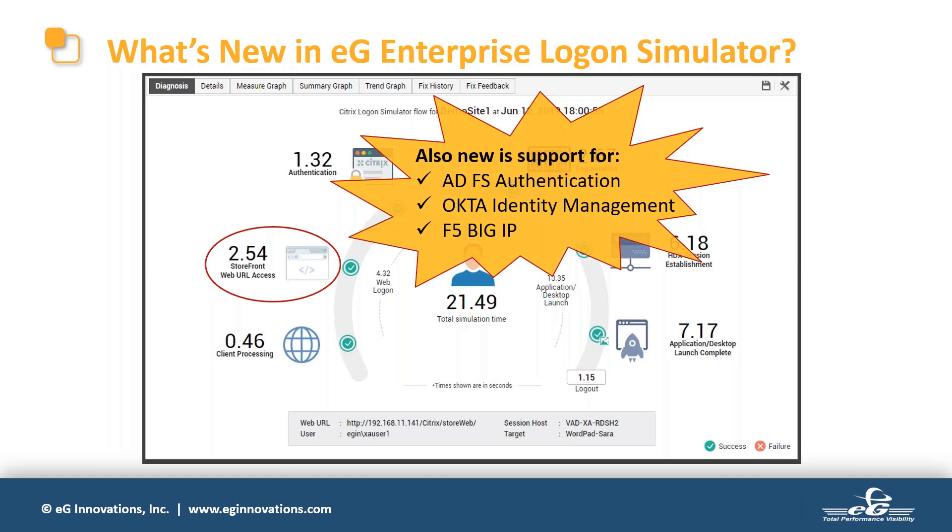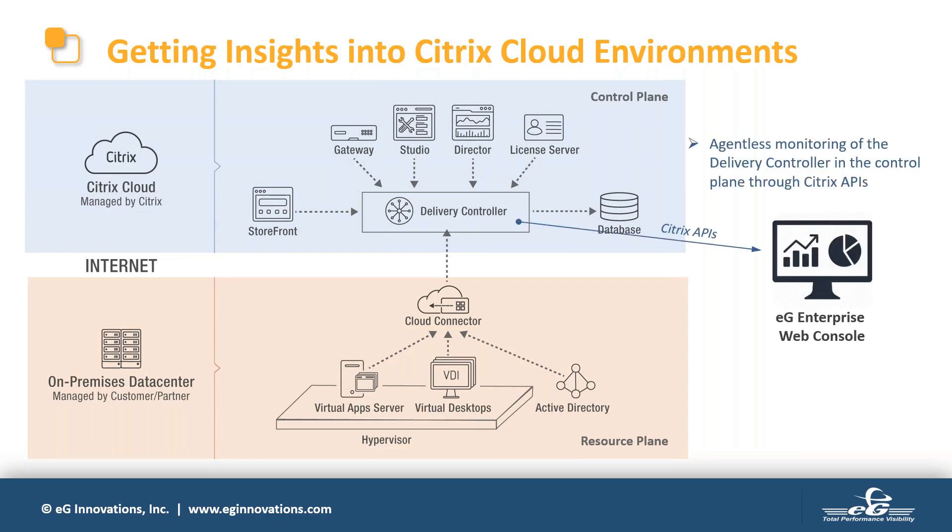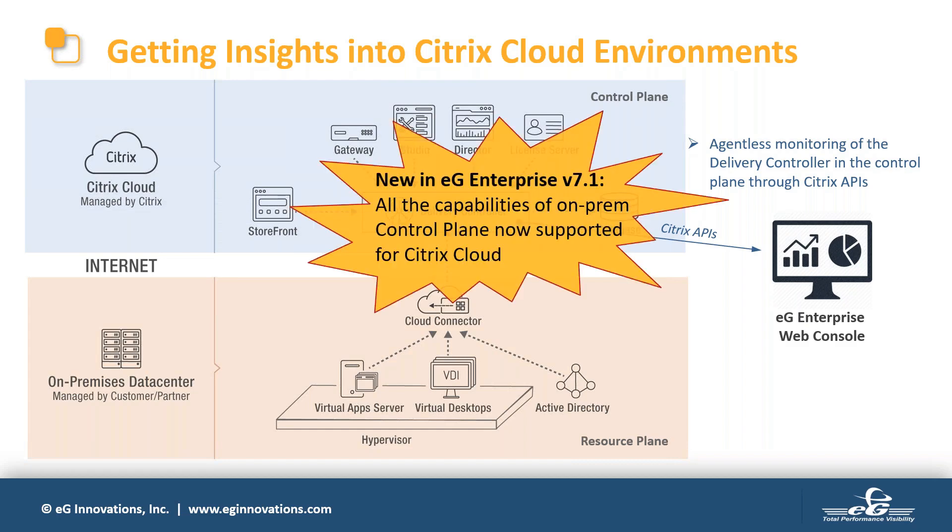Also new in this release, we've added support for different forms of authentication and identity management. In addition to NetScaler access, we support access through F5's BIG-IP, Active Directory Federation Services, and Okta identity management. To get more insights into the performance of the control plane, we rely on APIs supported by Citrix Cloud, so monitoring of the control plane is agentless — we make API calls to the cloud Delivery Controller to get detailed statistics about machines in use, connection failures, logon performance, and such.